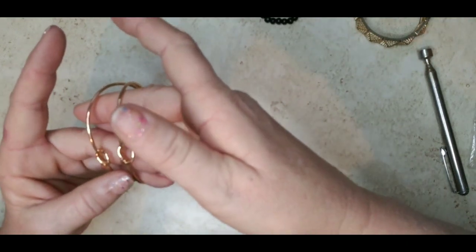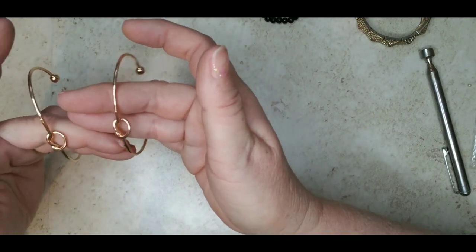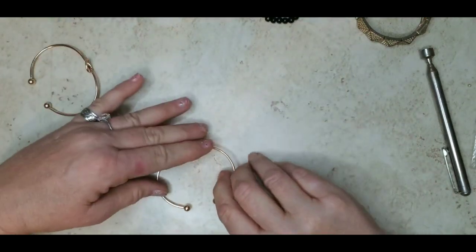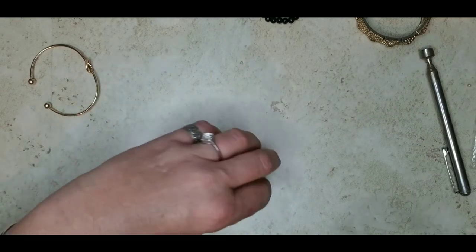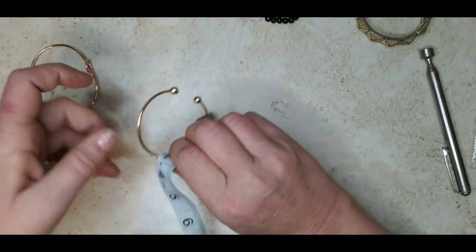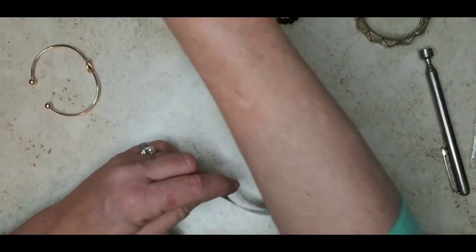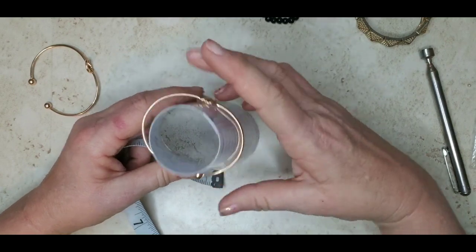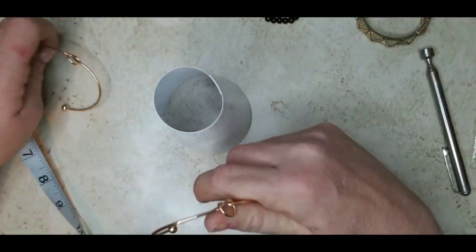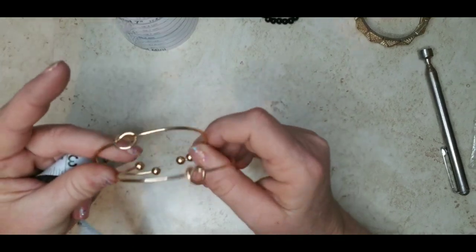Alright, I have these love knot bracelets — I have two of them. They're gold tone, in excellent condition. I've got the back where you can adjust them a little bit if you're careful. They're sitting right at a seven. Three dollars each on these, or you can have them both for five.